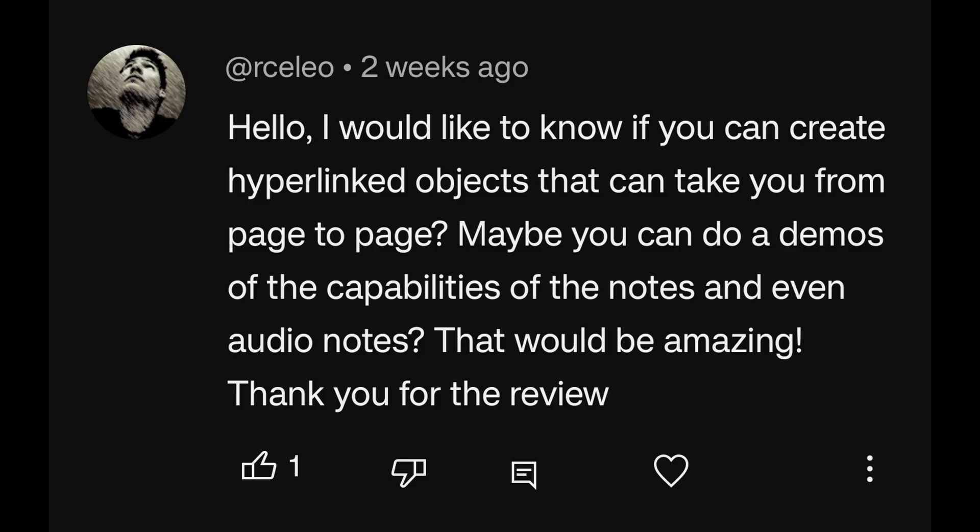I would like to know if you can create hyperlinked objects that can take you from page to page. Maybe you can do demos of the capabilities of the notes and even audio notes — that would be amazing. I think I might actually do a dedicated video on some of the note-taking capabilities, or maybe even a guide series of videos. I simply don't have time — I've been planning to do that for a long time, but there's simply no time to do all those things, so I have to prioritize.